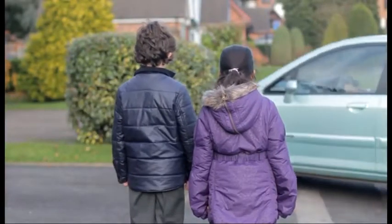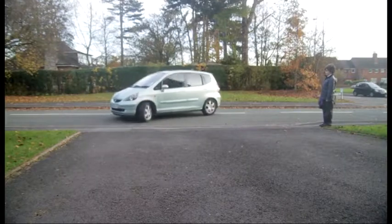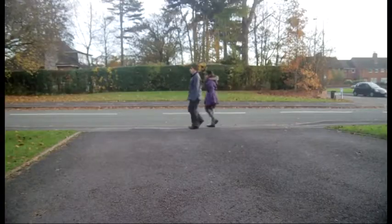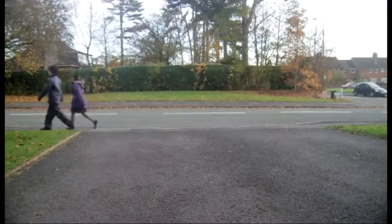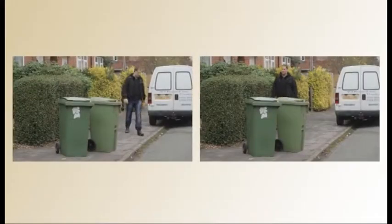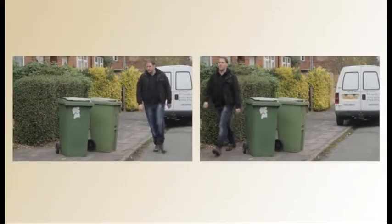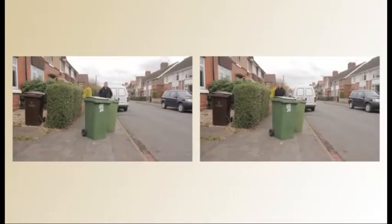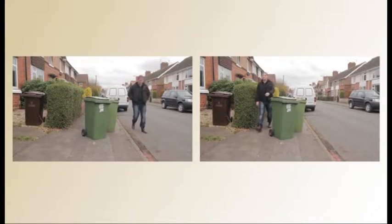Once the vehicle has gone or the driver stops to let you pass, it is safe to continue. You also need to watch out for vehicles pulling into drives too. Sometimes obstacles can block the pavement — these might be parked vehicles, bins, or skips. If your route is blocked, try to avoid walking into the road, but if you have to, always look all around and make sure it is safe first.